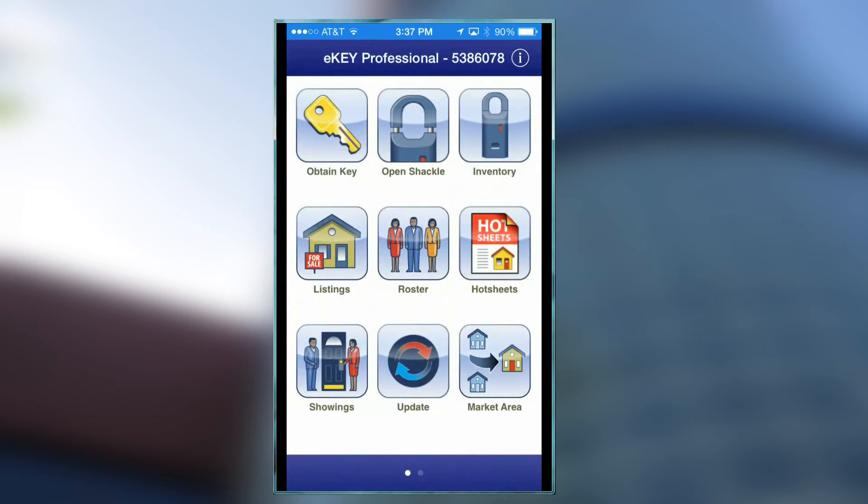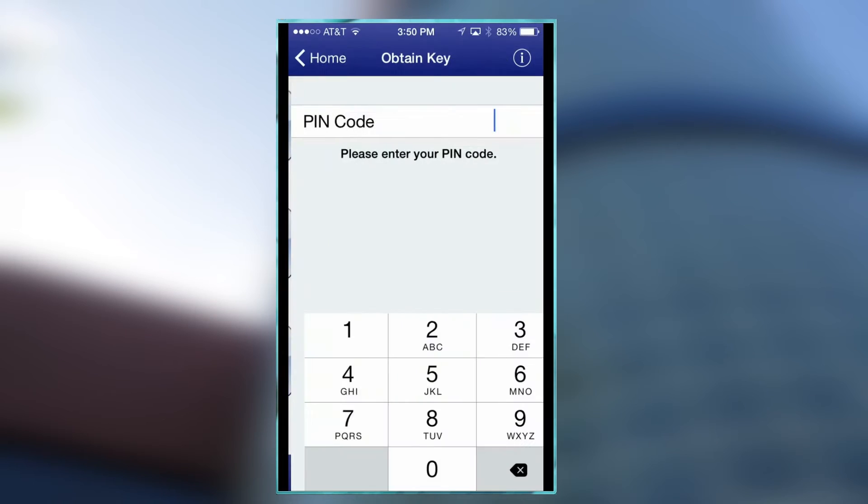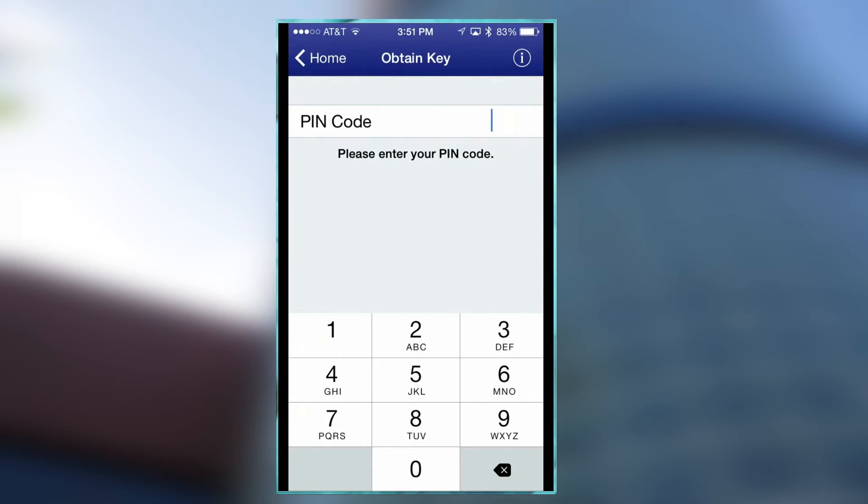It's even easier to unlock. You press your open key, you press in your code, turn on the box, and off it goes.